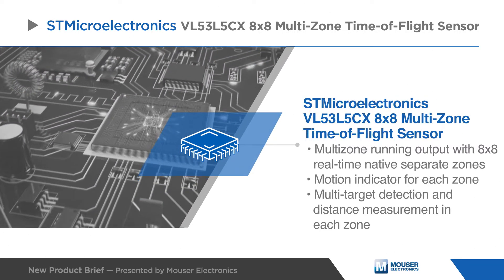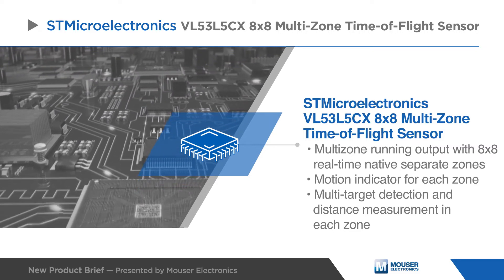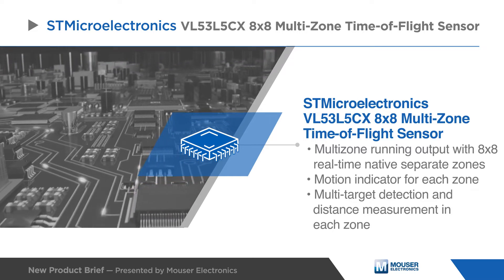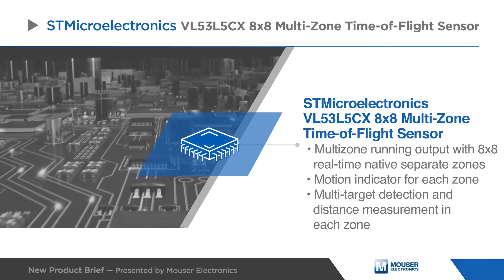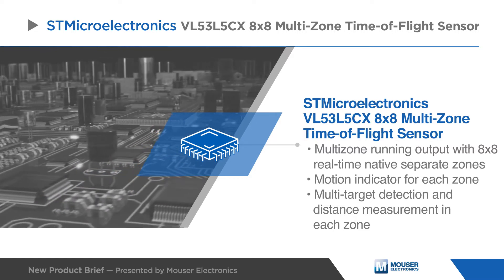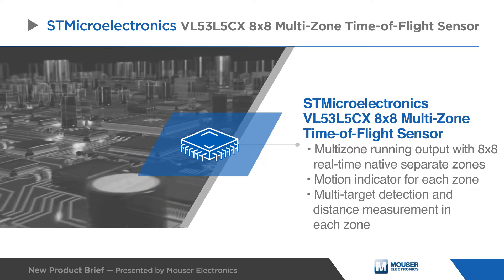STMicroelectronics VL53L5CX is a state-of-the-art time-of-flight multi-zone ranging sensor enhancing the ST FlightSense product family. It supports a multi-zone ranging output with 8x8 real-time native separate zones and a motion indicator for each zone. Multi-target detection and distance measurements are available from each zone.